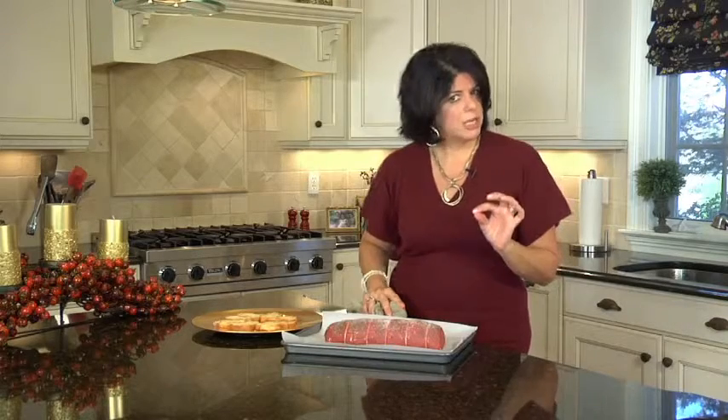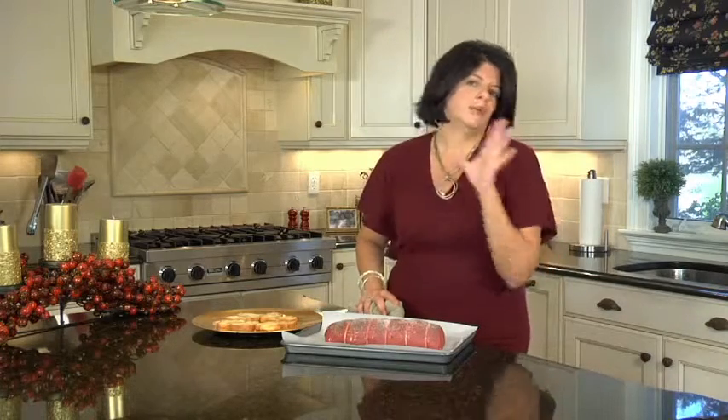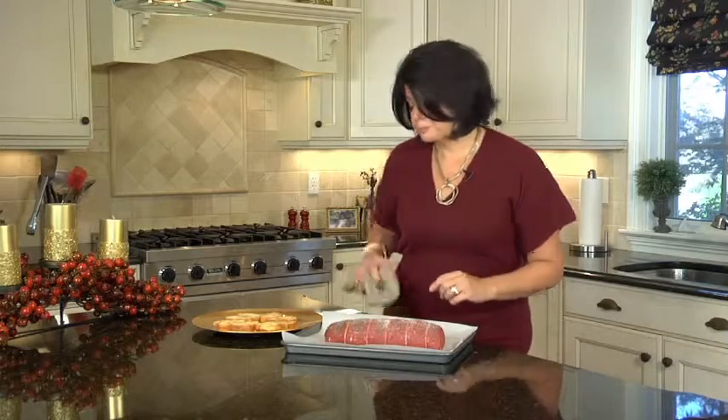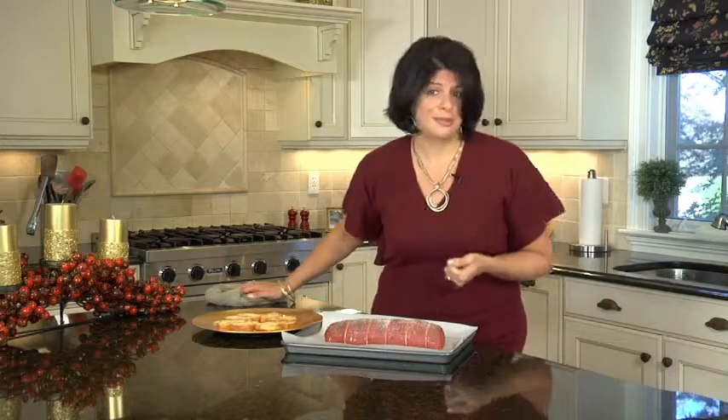For medium rare, which is how I like to serve it — a little bit on the pink side — it's really 15 minutes per pound in your oven. But remember, I'm going to give you all these details in the planning notes and recipes when you download. So I'm going to put this in the oven and when we come back, I'm going to talk to you about the crostini and show you how to assemble the whole dish.